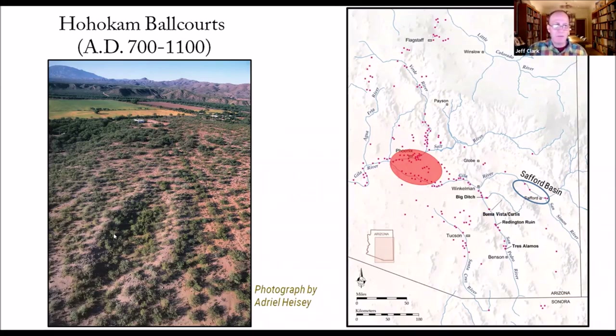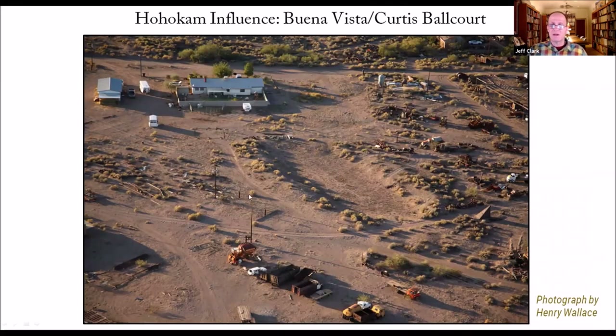This is the Buena Vista Curtis ball court — a nice shot taken by Henry Wallace. There's a huge later Salado site around this. This is probably one of the best places to do agriculture in the Safford area — a nice large ball court with a very strong Hohokam signature there. Hohokam is largely associated with making buff ware pottery using paddle-and-anvil manufacture. Most of this buff ware is made in the middle Gila portion of the Phoenix Basin — very centralized production — and then traded outward to other places in the Hohokam region.